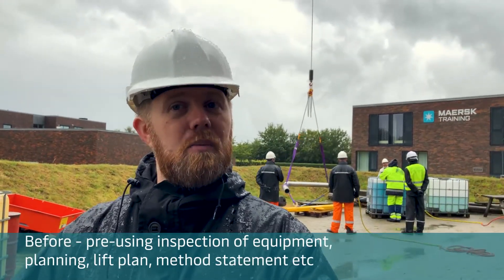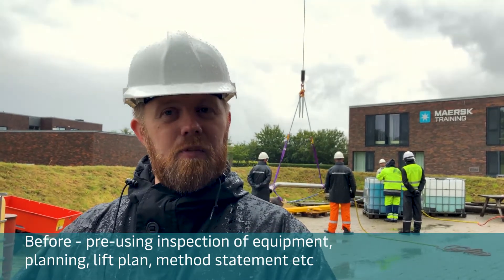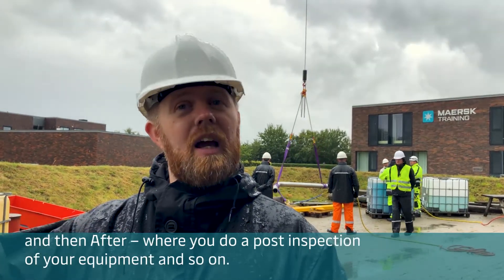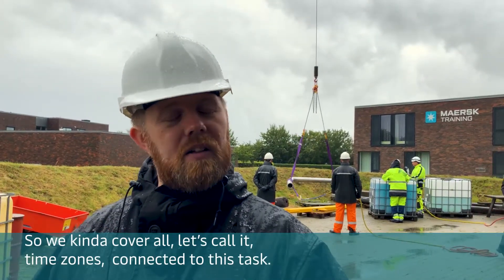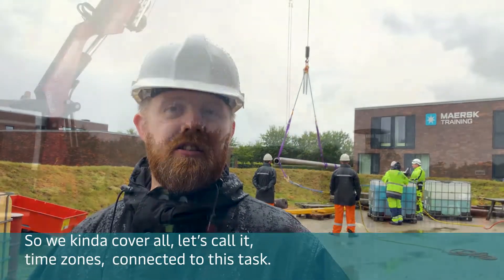We focused a lot on before: pre-use inspection of equipment, planning, lift plan, method statement, etc. During — the signals and how you actually conduct a lift. And then after, where you do a post-inspection of your equipment and so on. So we cover all, let's call it, time zones connected to this task.